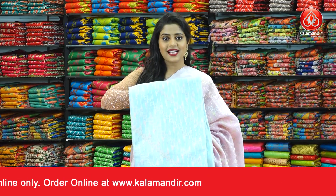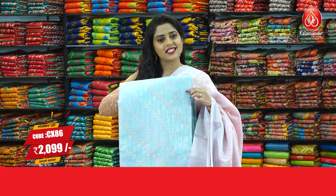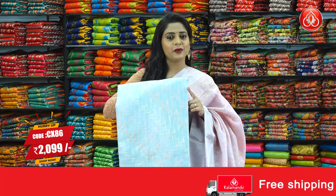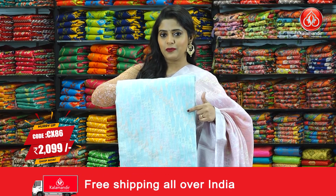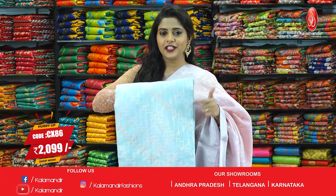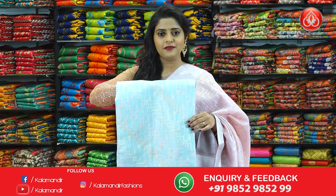Here is the last saree from this collection — a similar pattern of thread work design in the colour sky blue, a very pretty looking colour with silver zari combination for the border, for the pallu with lines, and for the blouse piece with lines as well. Saree code is CX86 and the price is 2099 rupees only. To purchase this saree, just take a screenshot and send it to our WhatsApp number 985298529.